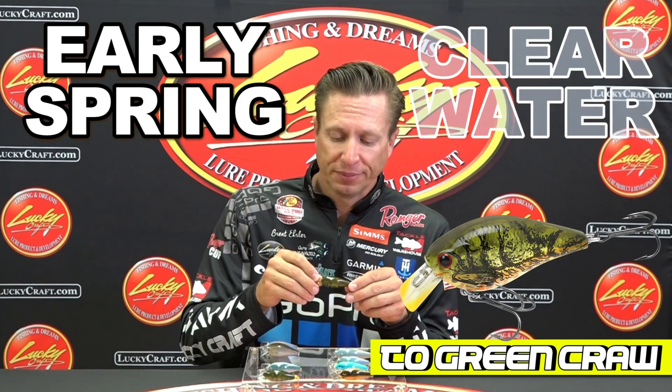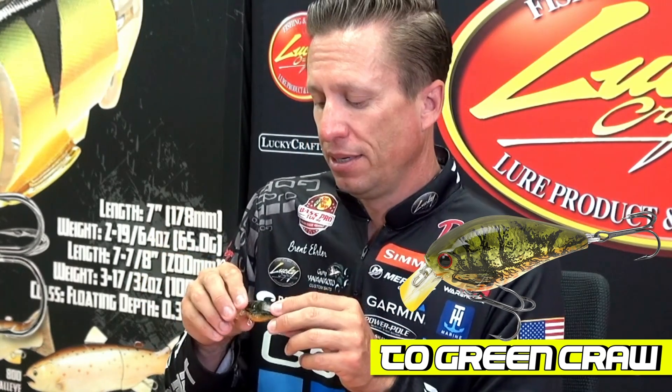The color that I'm really excited about is the T.O. Green Craw. This is very good early in the spring in clear water — a lot of the Ozark Lakes, a lot of the White River Chain Lakes. This is a very popular green crawdad color for those pre-spawn fish. They love it, so the T.O. Green Craw I'm very excited about.